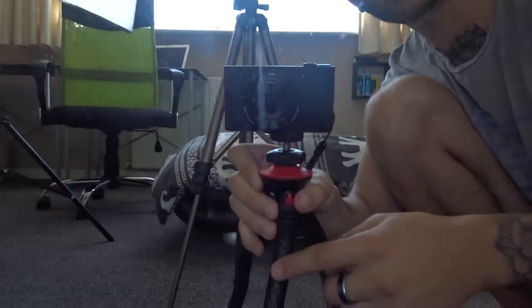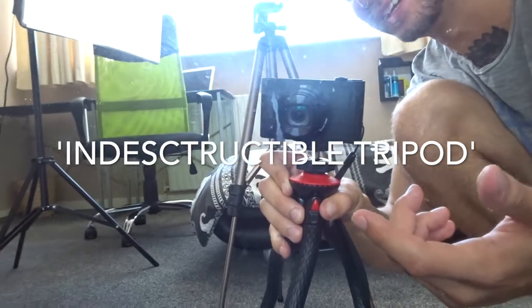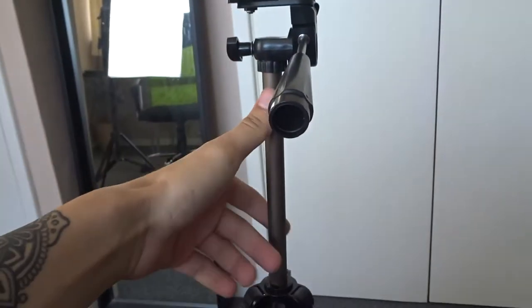There's a Lamcou flexible unbreakable tripod — something like that. I also use this tripod here, which is an Amazon Basics one. What I like about this is that it's really super lightweight, it expands, and it's got a spirit level so you can tell you're always even. This part comes out as well, by the way, which I didn't realise for about a month.